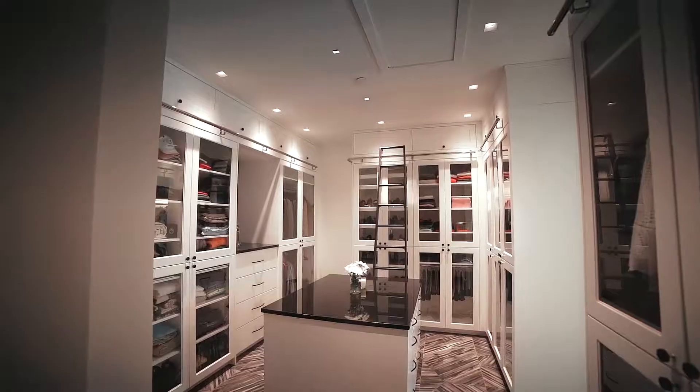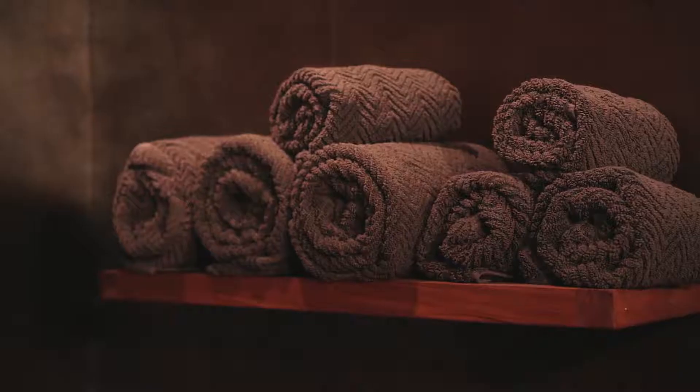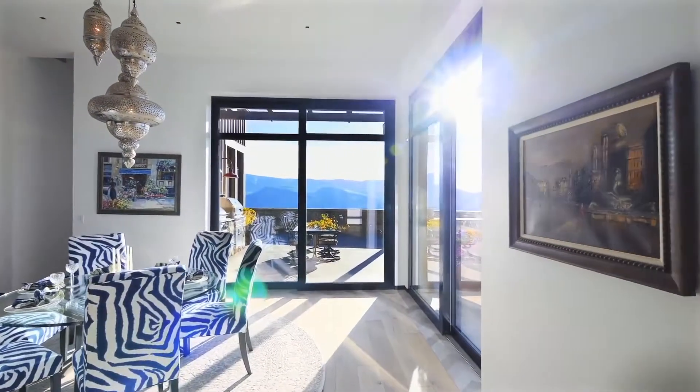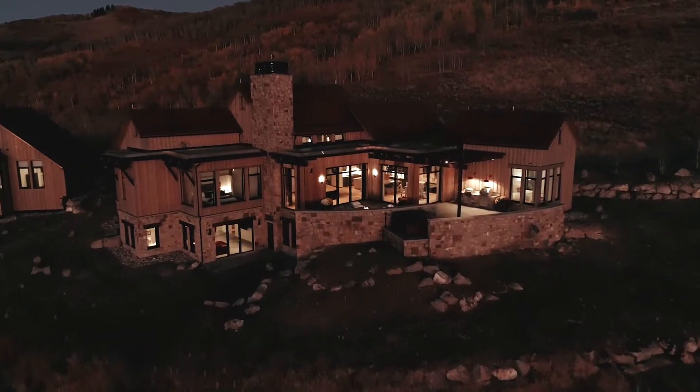There are going to be daily open houses from 11 to 2 until October 25th, and that's when the auction will start. If you're looking for a private tour, you can call or contact any of the concierge members — you can find their information online at redtableranch.com. The auction runs from October 25th through the 28th, and there's been a lot of demand with a great response expected.